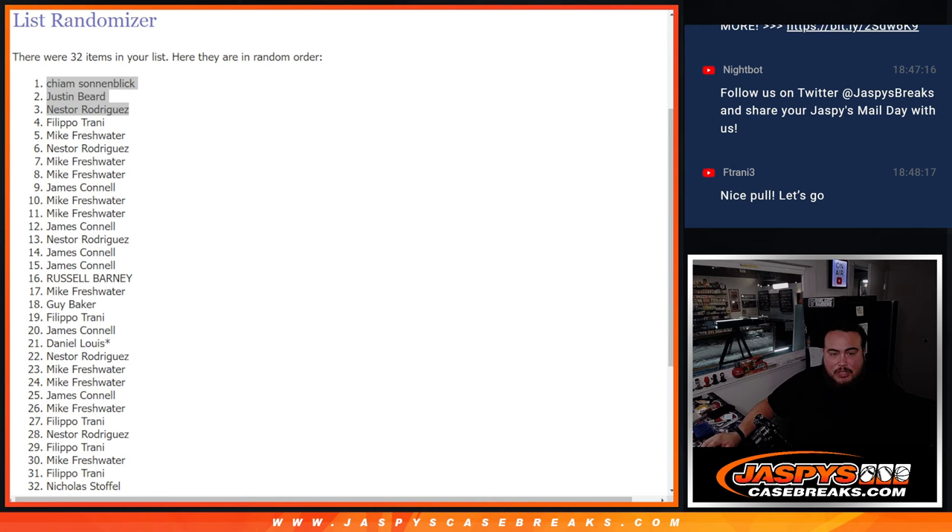And now it is officially, officially sold out. So coming up next in a separate video is the Jaspi's high-end hit packs. Appreciate it, guys.